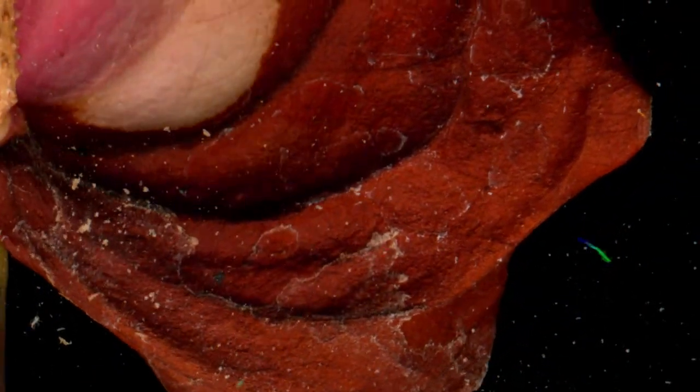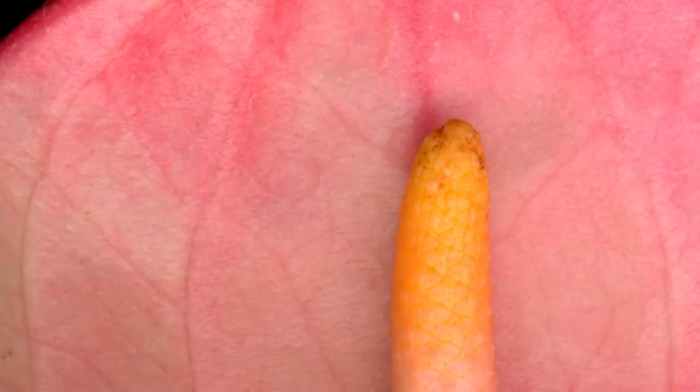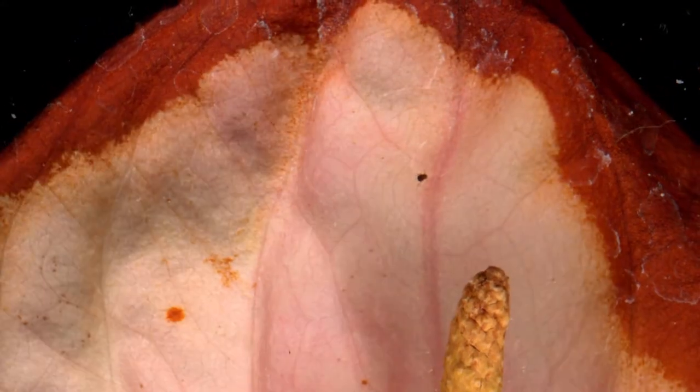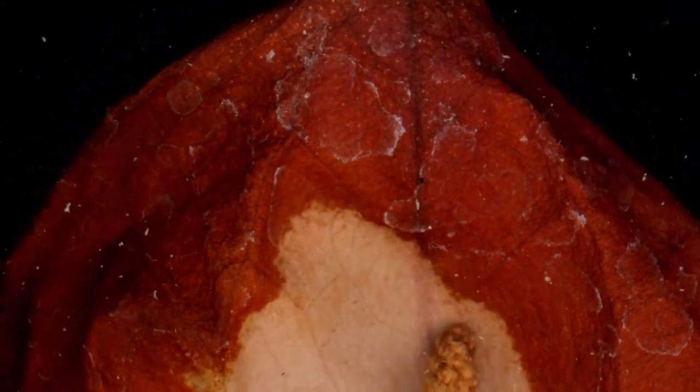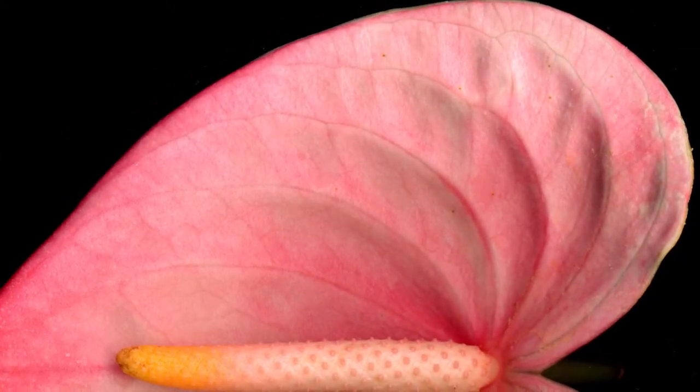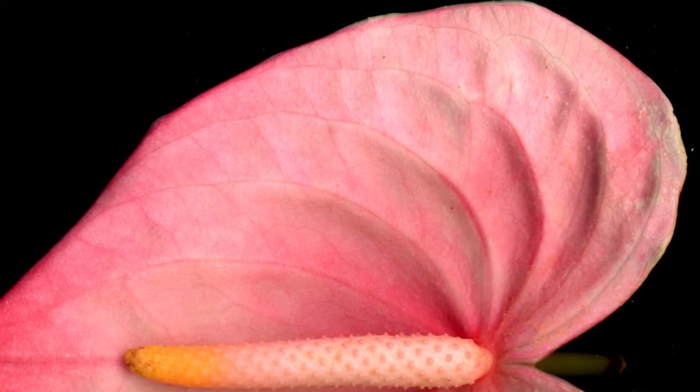Look at how these shots display subtle differences in how this process occurs in accordance with the topography created by the spade's venation. Look at the elegant venation of the spade in the background, and the graceful gradient from orange to beige on the spadex.